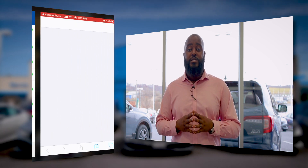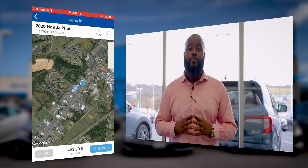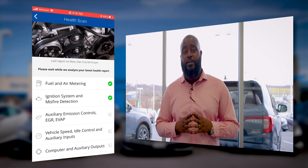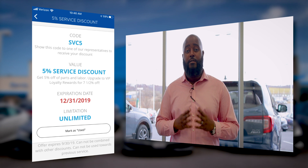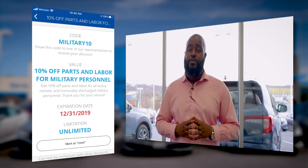You can schedule appointments both with sales and service through our app, along with vehicle location as well as health scan and monitoring of your vehicle's performance. One of the best benefits — you can receive 5% off our parts and service department. Veterans, don't worry, we have 10% off for you guys.